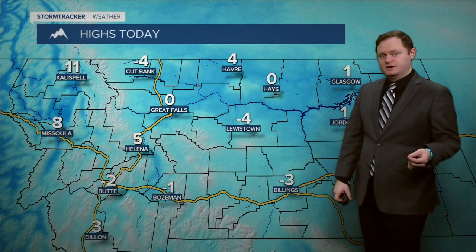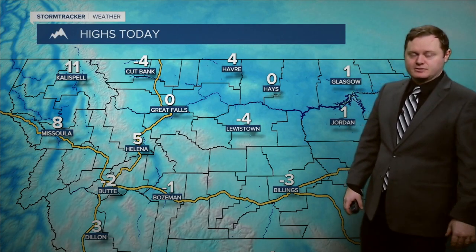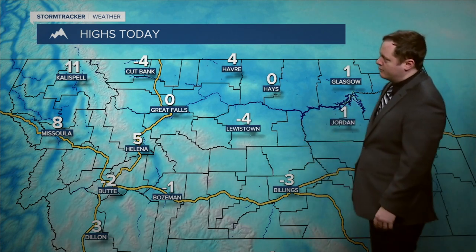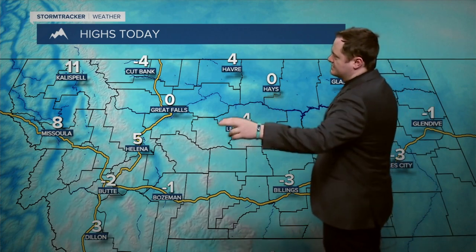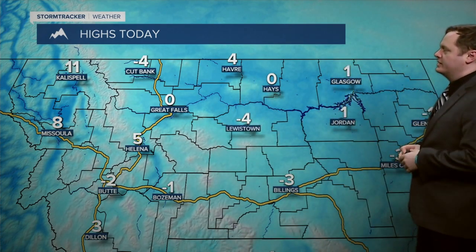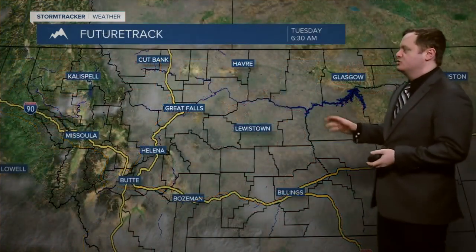You can see why we have the windchill warning in effect for western parts of our area, including the upper terrains. Highs today are pretty much on either side of that zero degree mark — some of us not even getting there. Lewistown and Cutbank at negative 4, Great Falls at zero, 5 degrees in Helena, 4 degrees in Havre, and 1 degree in Glasgow.